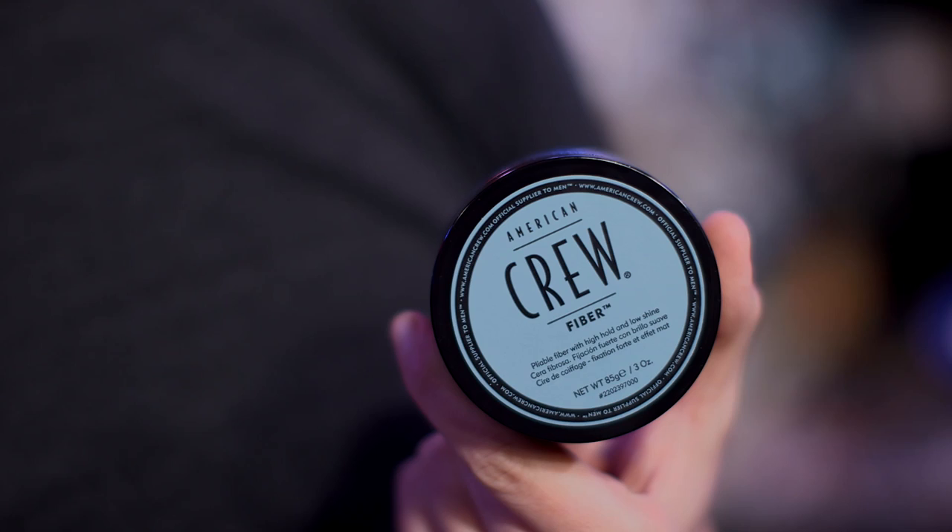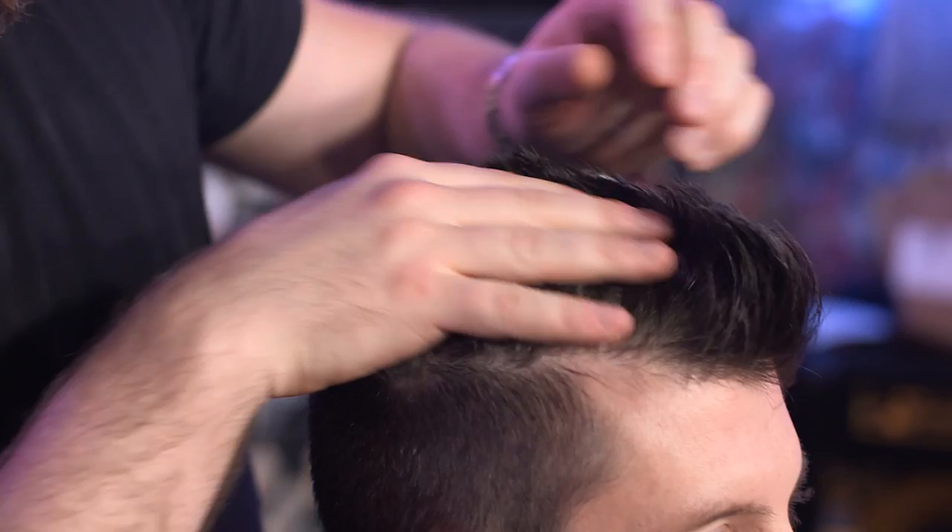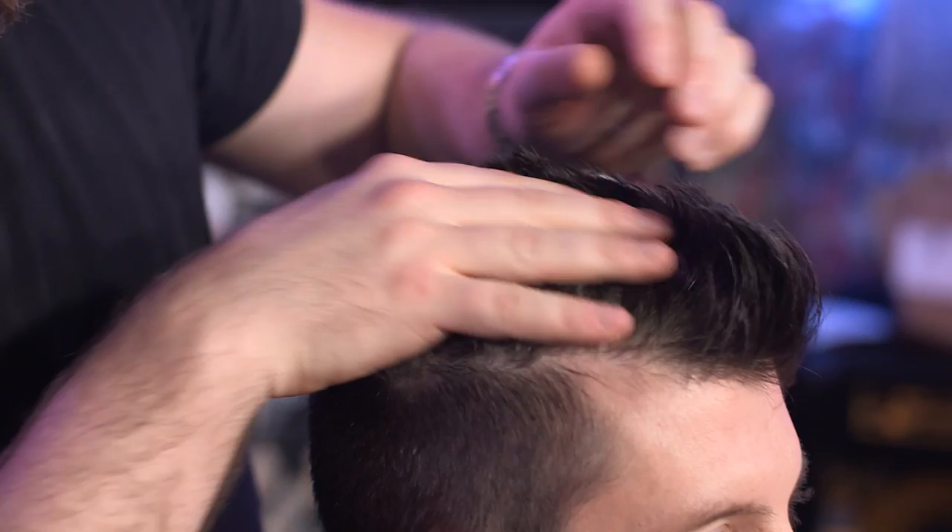Now let's talk about how to style it. For styling, we're using American Crew Fiber. American Crew Fiber is going to give high hold and low shine. It's a great product to accentuate this faux hawk hairstyle. Work it through the hair — it gives a lot of nice texture and it's going to hold throughout the whole day. This is definitely a great product for this particular style.